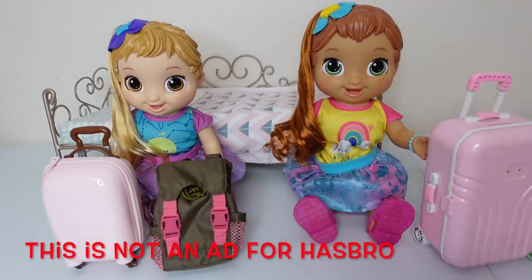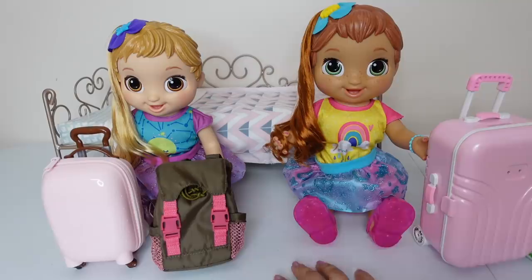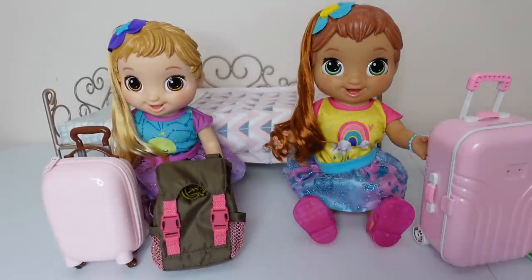Hi guys! Welcome back to the Gummy Channel. This is Fav and today I'm here with my Baby Alive Baby Grows Up Dolls. This is Mary Meadow and this is Skylar. And today Mary Meadow and Skylar are going camping with the Girl Scouts.